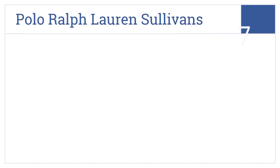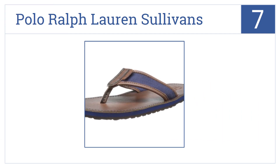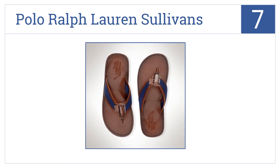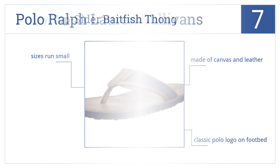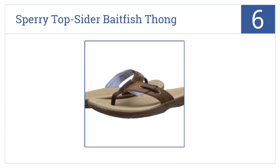At number seven, throw the Polo Ralph Lauren Sullivans into your bag and you're ready for the beach. These casual sandals have breathable straps, they're made of canvas and leather with the classic polo logo on the footbed. Be aware that the sizes run a bit small.